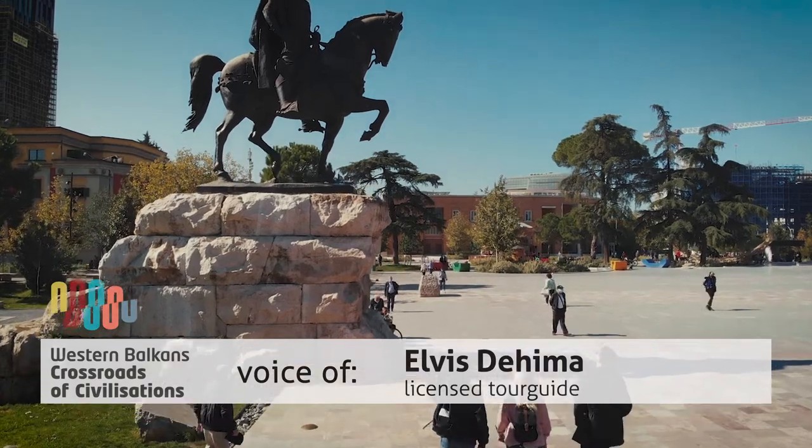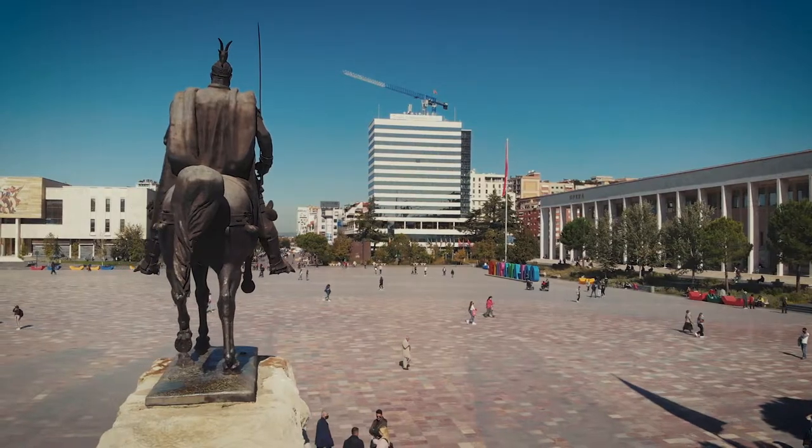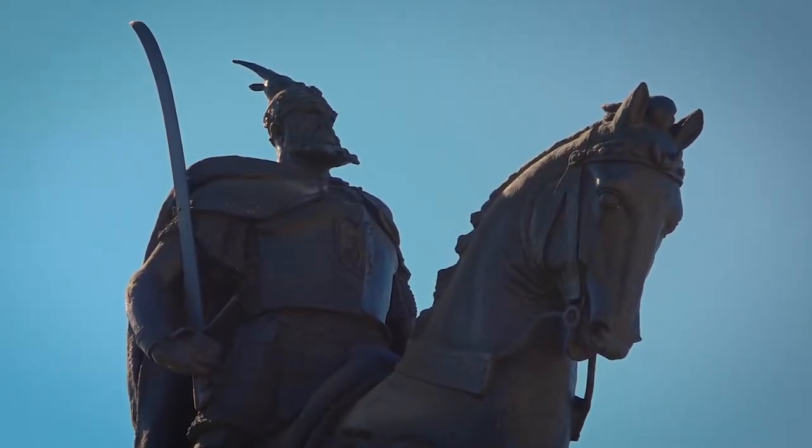We are at the George Castrioti Skanderbeg Square, which was built in 1917. In 1968 it was named after Albania's national hero who fought against the Ottomans in the 15th century.